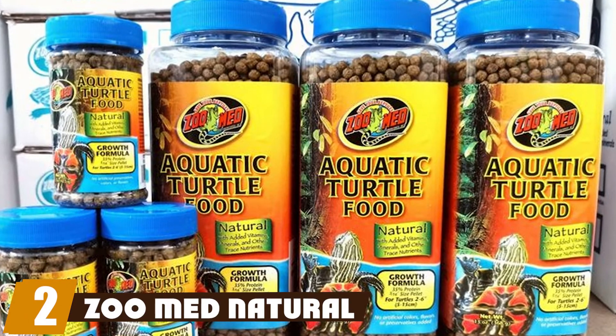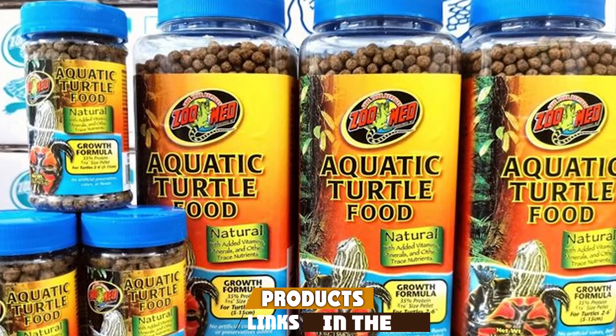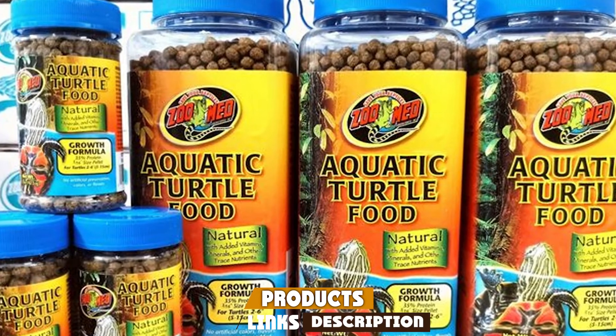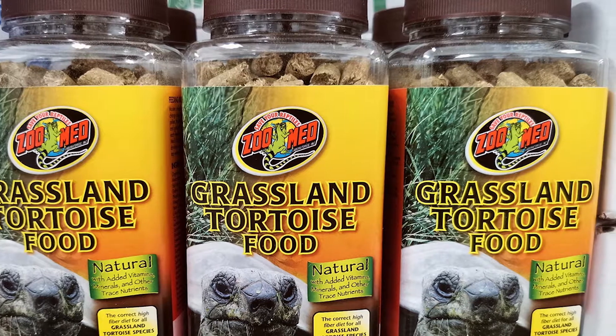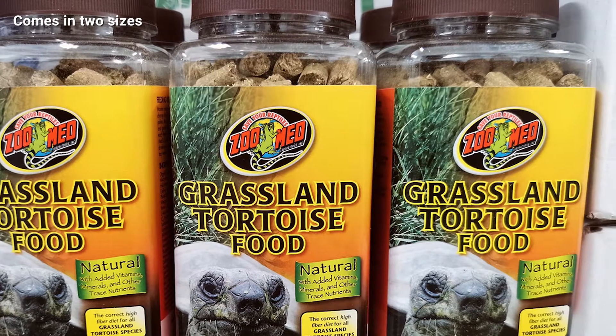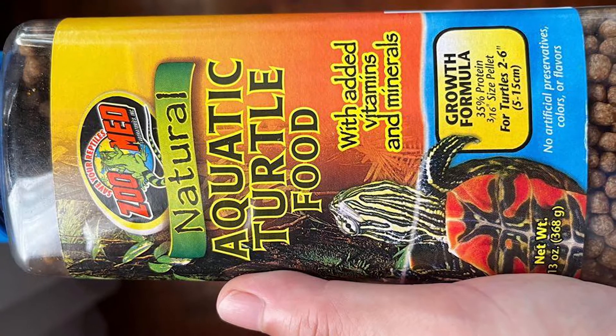Moving on to number two, we have Zoo Med Natural Aquatic Turtle food. We want to get food that is healthy for our turtles, but we also want value for our money. Based on our research, Zoo Med Natural Aquatic Turtle food is the best turtle food for the money. One thing we love about it is that it comes in your choice of two sizes, so if you aren't sure your turtle will like it, you can give it a try.